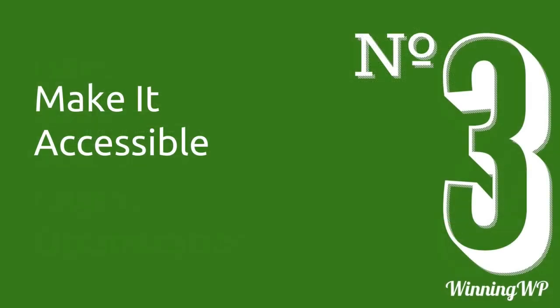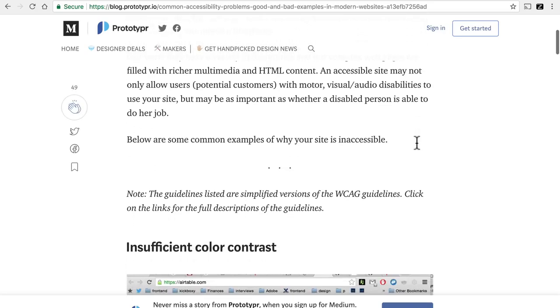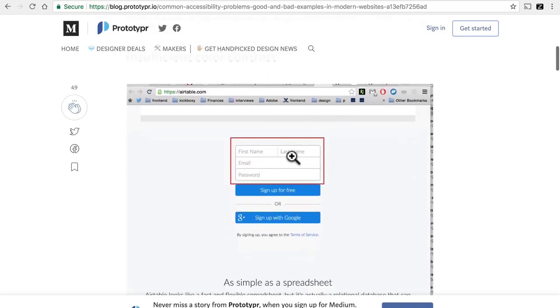Number three, make it accessible. Accessible means that it's usable by a wide variety of people who may not use it in the way that you intend — people with color blindness, or total blindness, or people who aren't able to use a mouse. This is a wonderful article showing some examples of bad accessibility, things like insufficient color contrast, which is difficult for people with weak eyes.